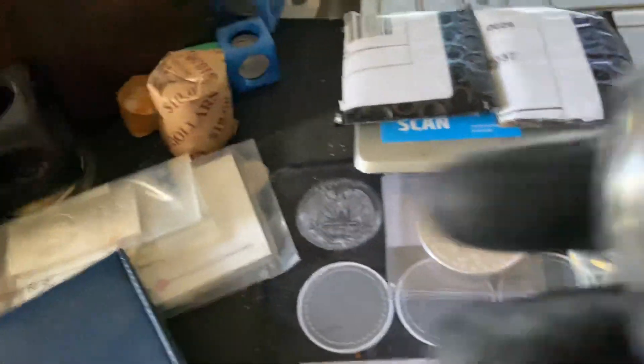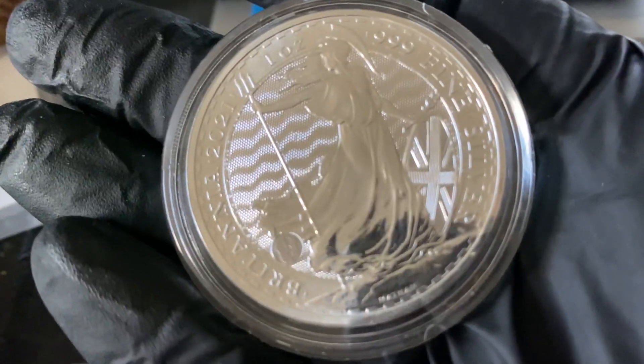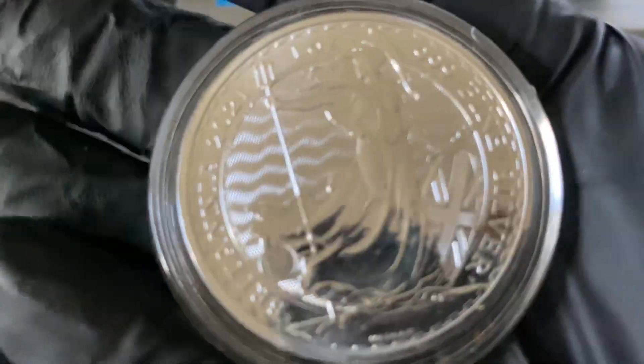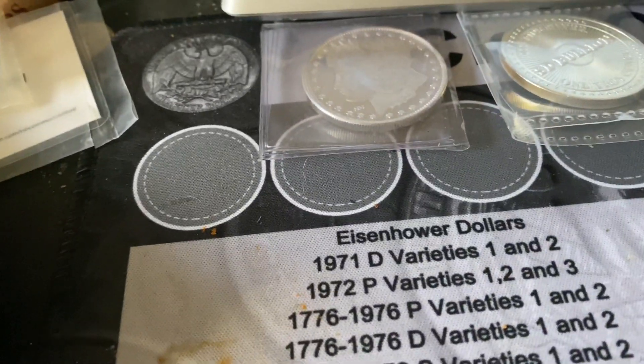And our next one is a Britannia — a 2021 Britannia. And that's our third one.